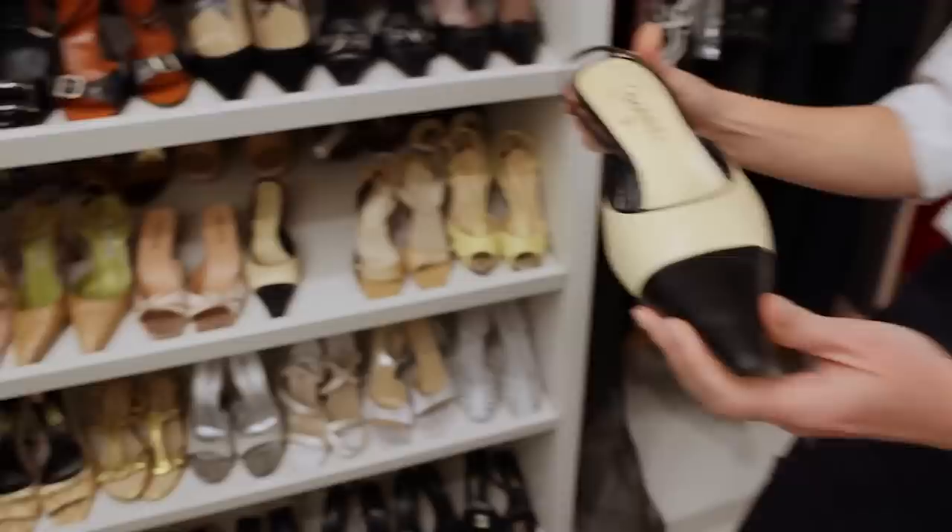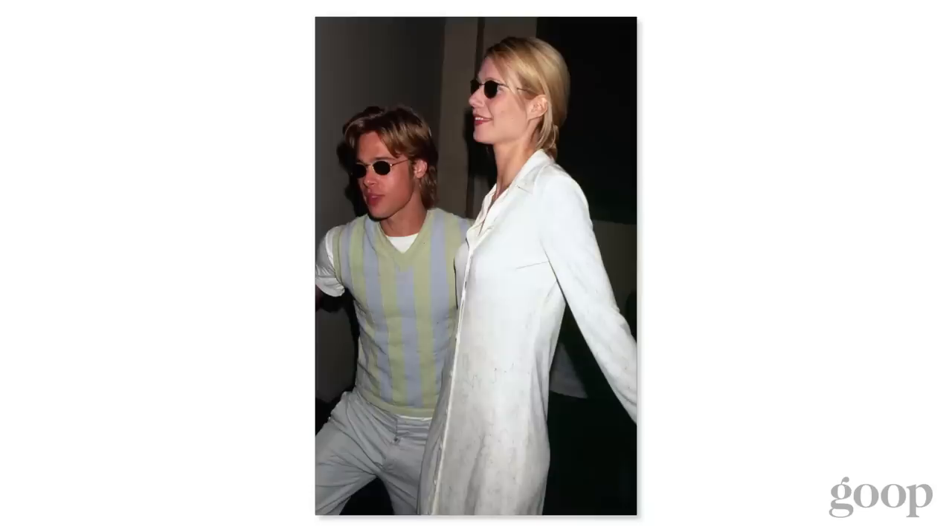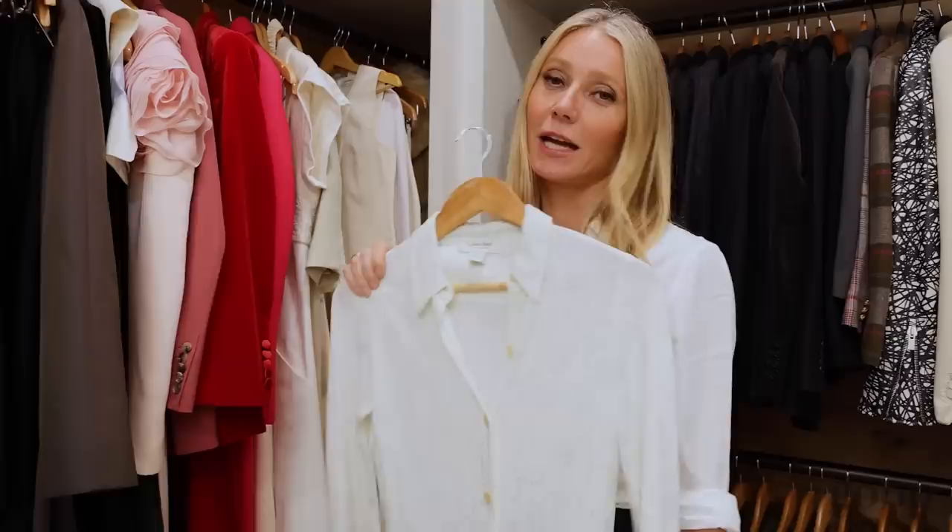This is a 90s Calvin Klein dress. I think I wore it to a premiere of something when I was going out with Brad Pitt. Very 90s, you know — shirt dress kind of thing. It's like slouchy, it's relaxed. It's giving that very 90s 'I don't give a' vibe.